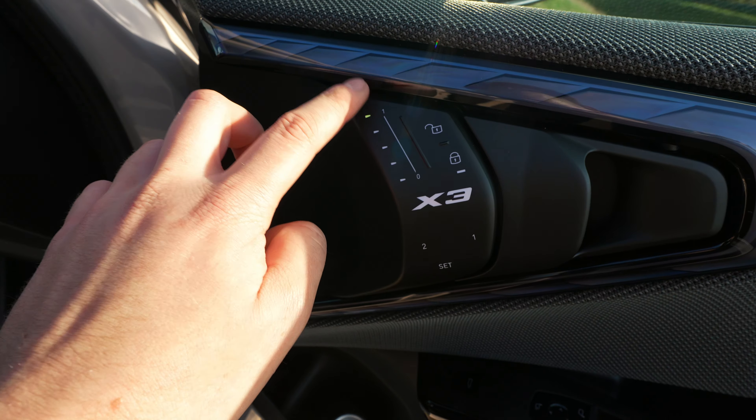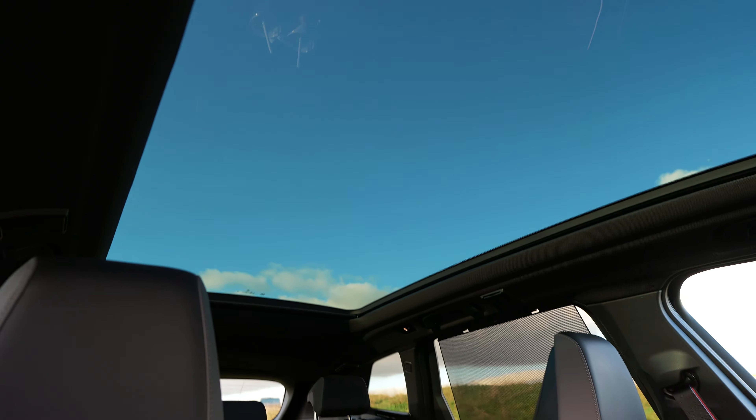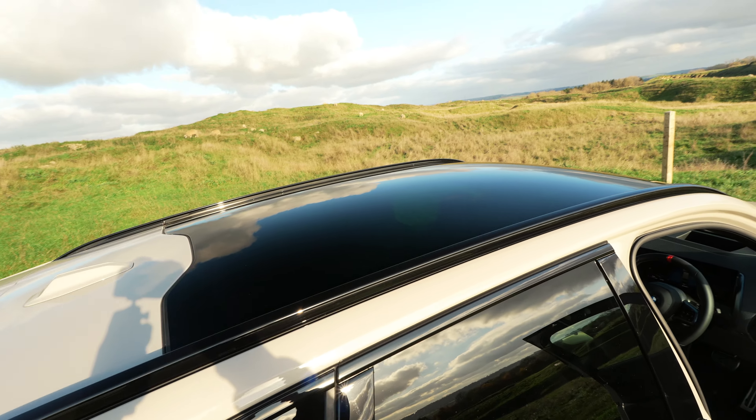This control here actually manages the level of power for your air vent, which is very different. We've also got a very big sunroof but unfortunately it doesn't open - it's more of a panoramic sunroof. It's a shame it doesn't open, but it does look great from inside.